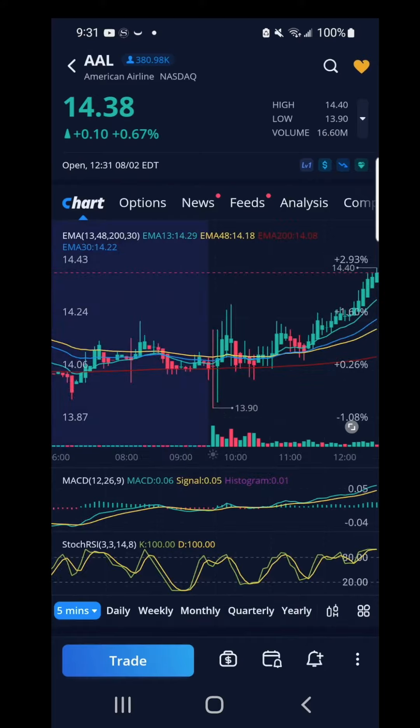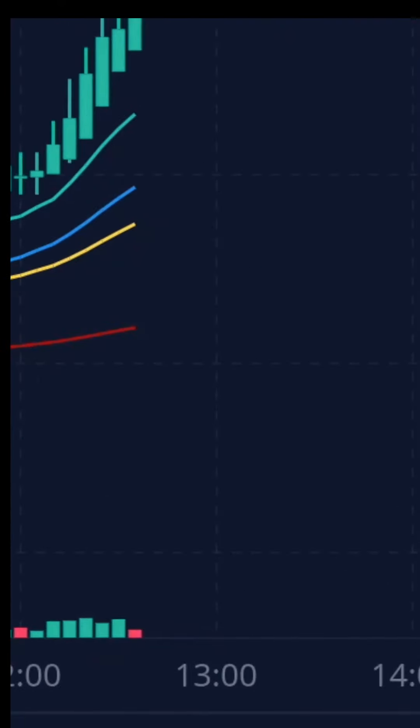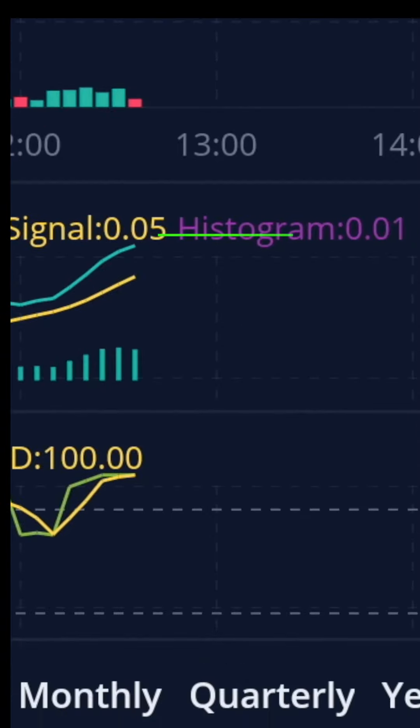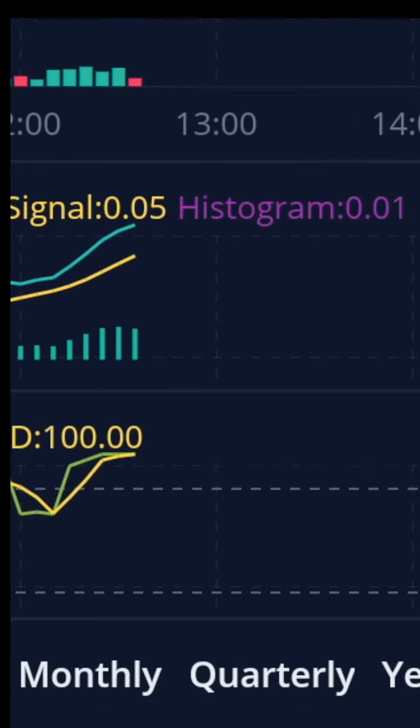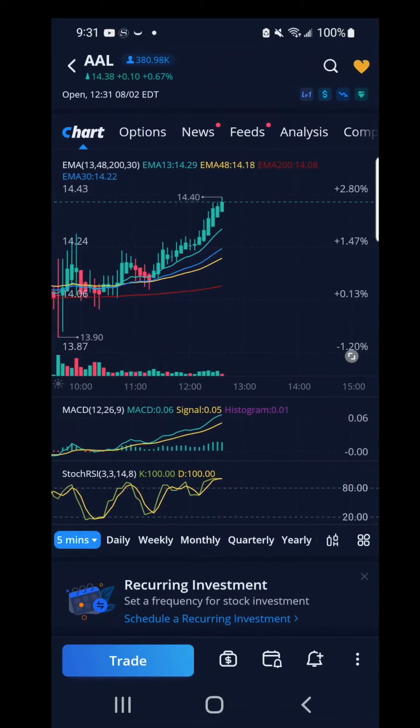Next on American Airlines — from the charts, it looks as if American Airlines will keep running up. The 13 green EMA is above the yellow 48 EMA and red 200 EMA. The MACD green line is above the yellow line. The Stochastic RSI is overbought though, so I didn't buy this call contract. Study your charts as they give you clues.